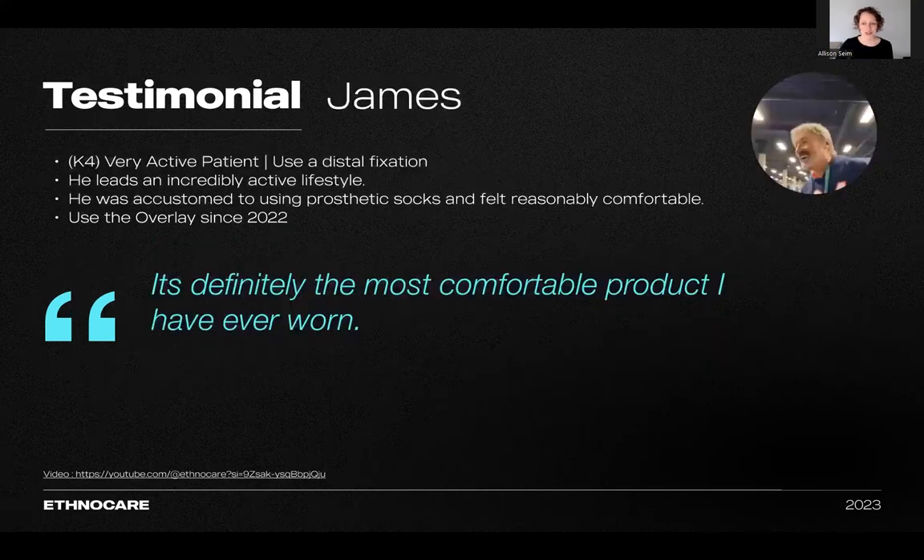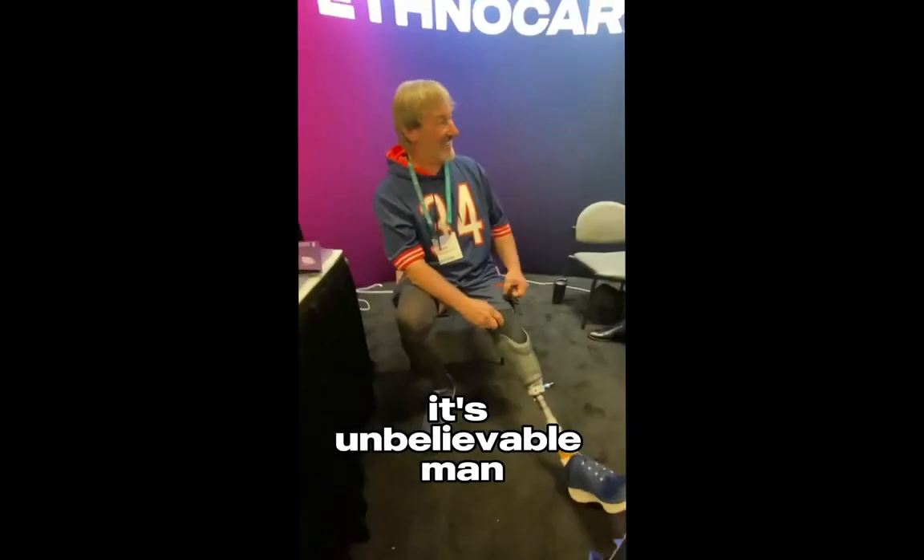Last but not least, we have James — a very active K4 patient who leads a dynamic lifestyle with interests in sports. He was previously reliant on prosthetic socks for comfort, but switched to the overlay with his distal fixation suspension method in 2022. He praises it as 'definitely the most comfortable product I have ever worn,' highlighting its significance in enhancing his active life.